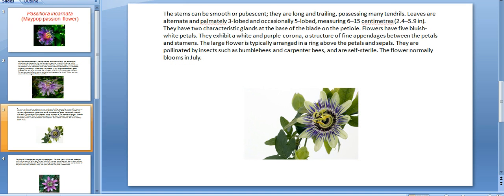The stems can be smooth or hairy, they are long and trailing, possessing many tendrils. Leaves are alternate and palmately three-lobed, and occasionally five-lobed, measuring 6 to 15 centimeters. They have two characteristic glands at the base of the blade on the petiole.